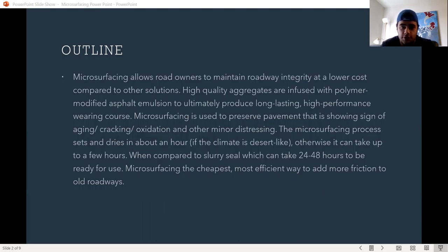Microsurfacing is used to preserve pavement that is showing signs of aging, cracking, oxidation, and other minor distressing issues.